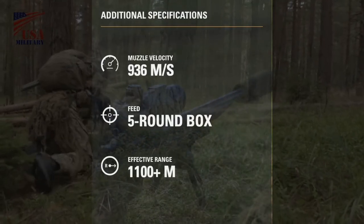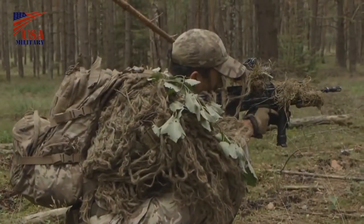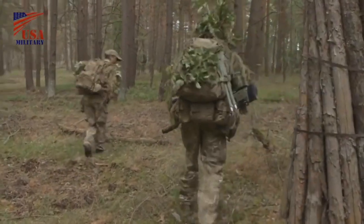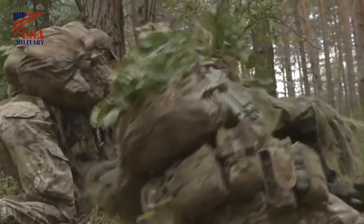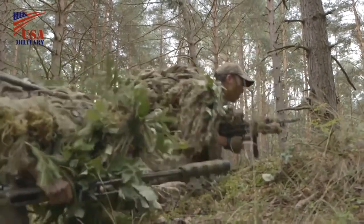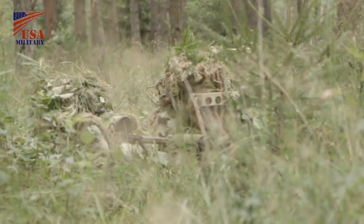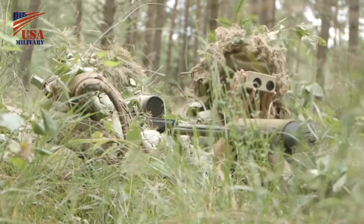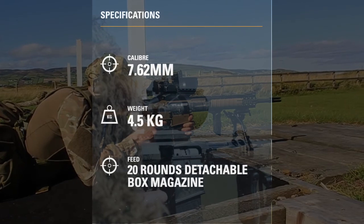The first batch of SSIPs were deployed to Afghanistan in May 2008. Designed to achieve a first-round hit at 600m and harassing fire out to 1,100m, Accuracy International's L96 sniper rifle has also been upgraded with a new x3, x12 and x50 sight and spotting scope. The L115A3 long-range rifle fires an 8.59mm bullet, heavier than the 7.62mm round of the L96 and less likely to be deflected over extremely long ranges. Other elements of the Sniper System Improvement Programme include night sights, spotting scopes, laser range finders, and tripods.